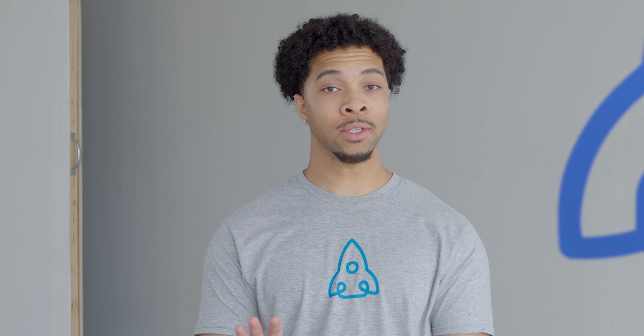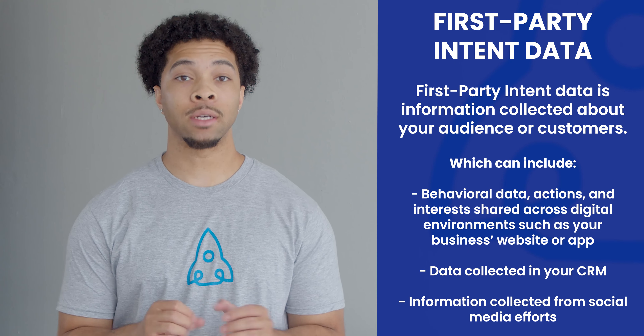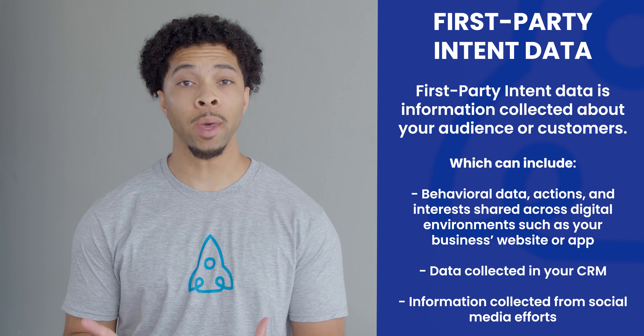I can hear you guys aggressively typing away asking 'what the heck is a pixel?' Calm down — a pixel is literally just a piece of code that can be added to a website. When a user visits a site, the pixel fires and records this event, and that data is designed to match against our records to attempt to identify the formerly anonymous visitor. Many people call this first-party intent, because we are tracking events or visits to a web page on your site. In other words, because it's your site, you are the first party who can track your users.